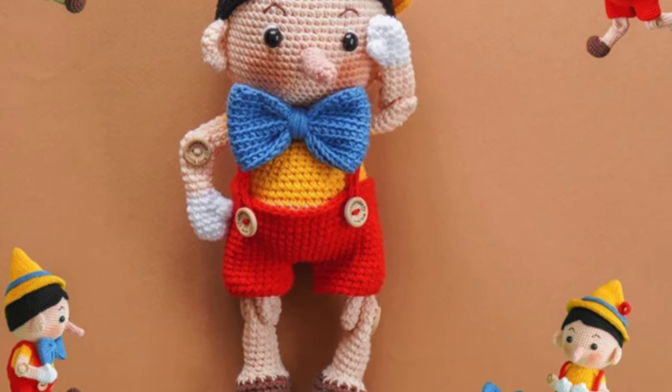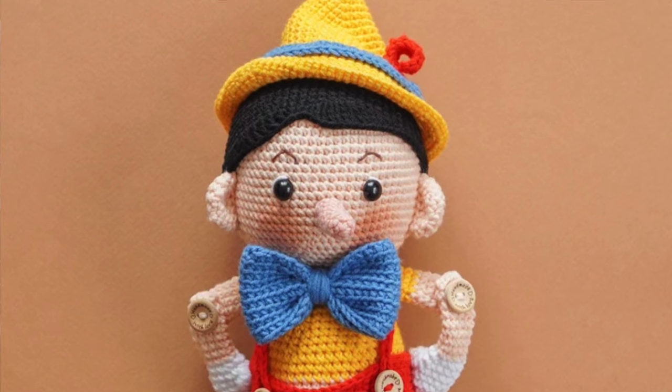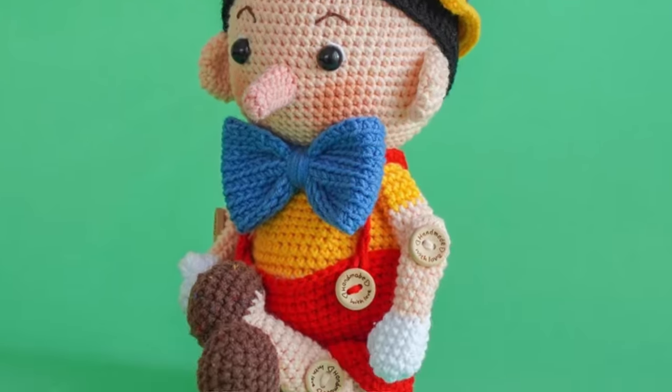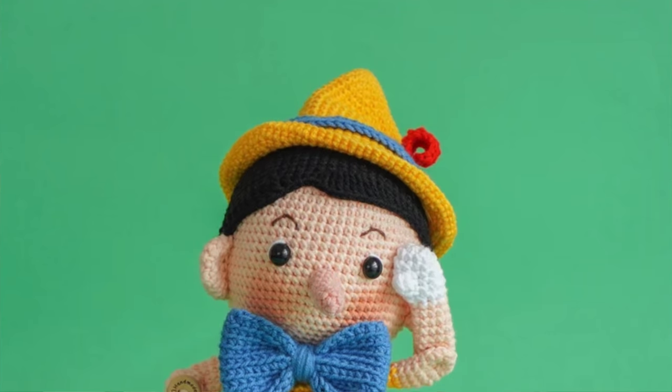Another Disney-inspired amigurumi pattern from Aquari Wool is her Pinocchio design. I loved the Pinocchio movie when I was a kid. What I love about this design is that he has jointed arms and legs, so they bend like the little puppet that Pinocchio was. I love that he's got the little joints to move his arms and his legs. I love the colors. I love that it is classic Disney and he looks fantastic.